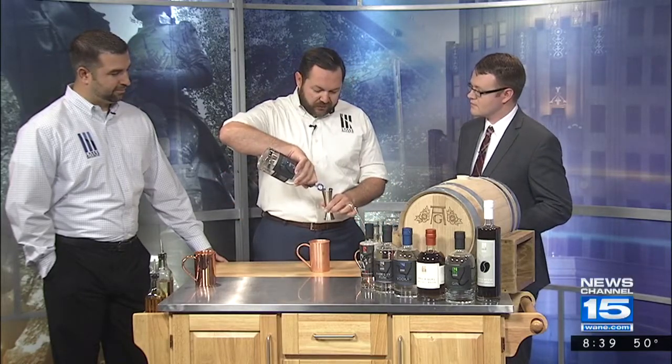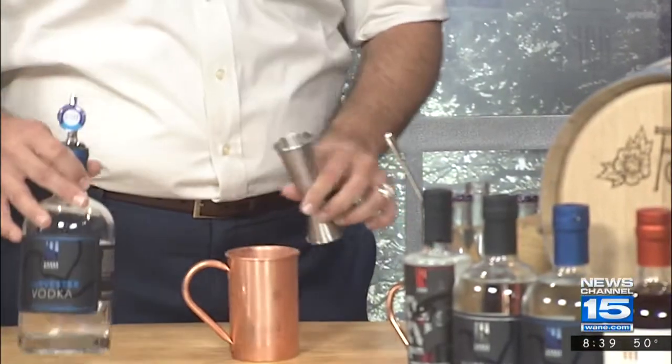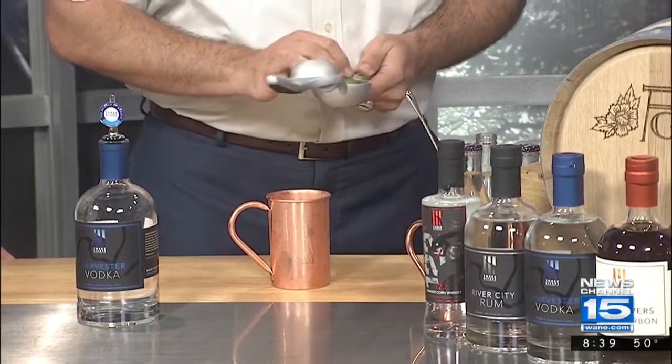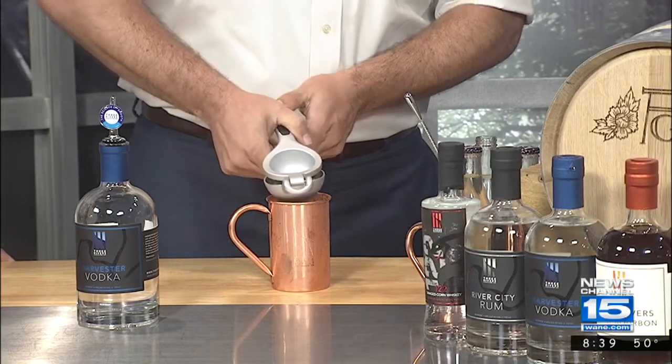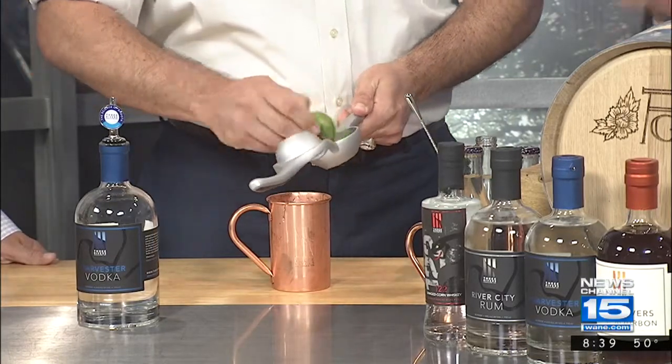We're going to start with our copper Moscow Mule mug, which we do offer for sale at the distillery as well. We're going to do a nice easy base pour of an ounce and a half of the Harvester Vodka, poured over ice. Then fresh-squeezed lime juice — about a half a lime, which is about a half an ounce. Please remember there's no substitution for fresh juice. You can just throw that lime in there for garnish as well.